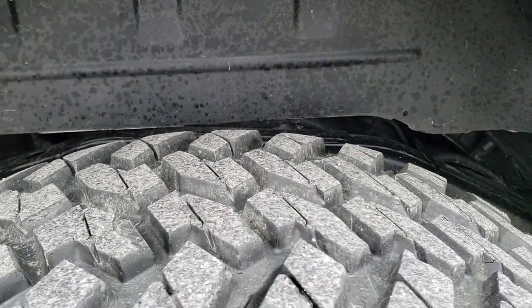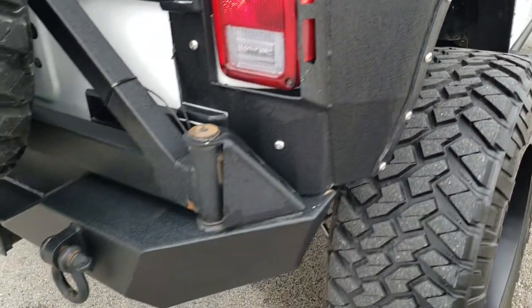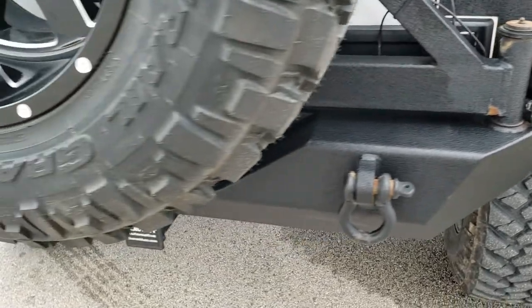The back tires have just about as much tread as the front tires, and that frame and underbody looks really good. Coming around to the back, it has an XRC rear bumper as well.